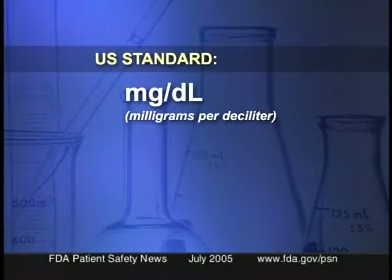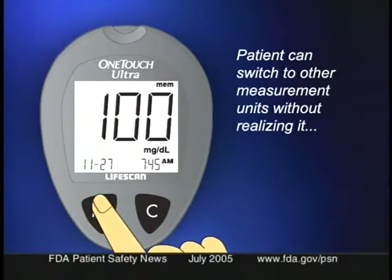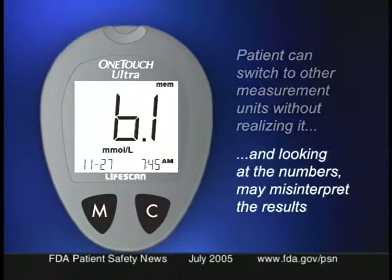The patient can switch between milligrams per deciliter — the standard used in the US — and millimoles per liter, used in many other countries. The problem is that a patient may switch to the other measurement units without realizing it and misinterpret their blood glucose level as too high or too low. Additionally, if the unit is dropped while in use, it can accidentally switch the units, causing a brief power loss that may also change the code number or alter the 14- to 30-day glucose average.